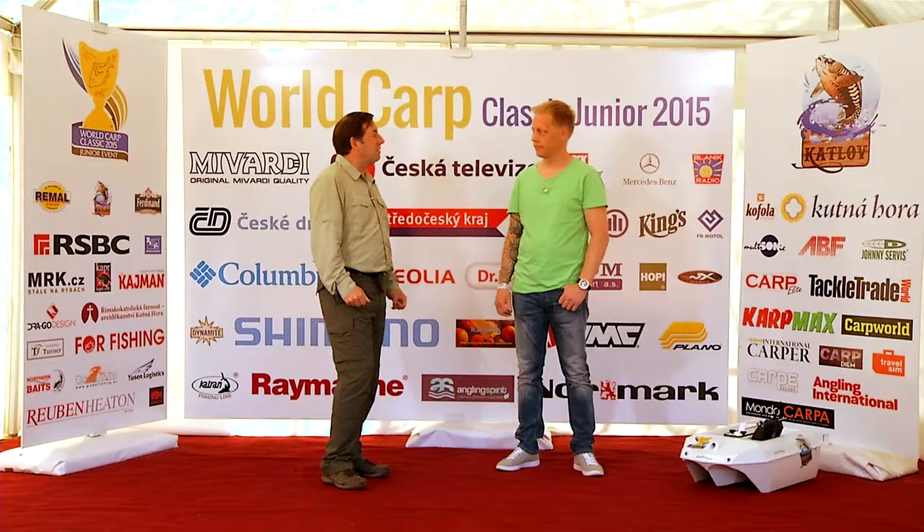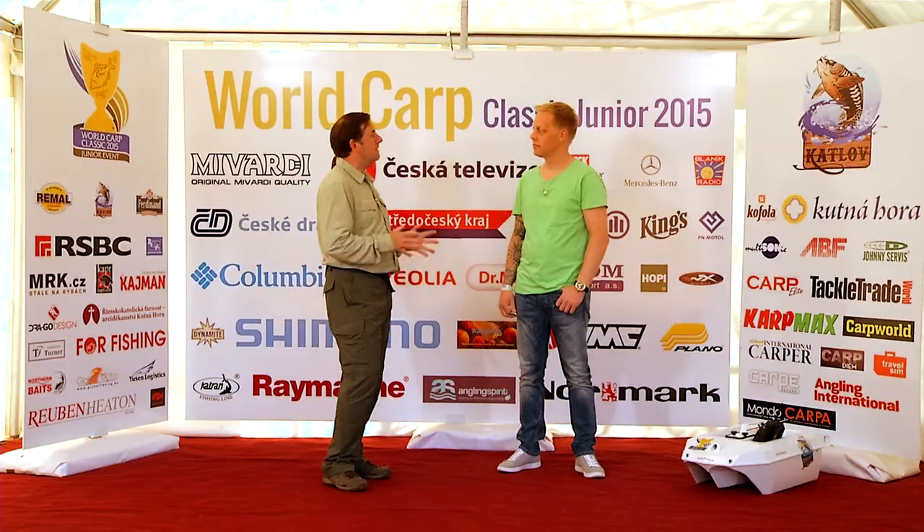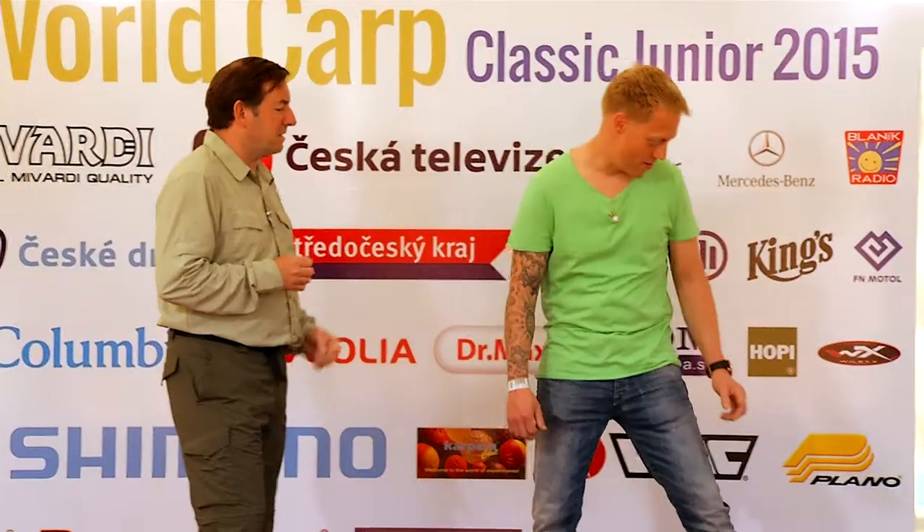Good morning. I'm here with Remco Baumann from Global Fishing. Remco, you're very welcome to Lake Katlov and to the World Carp Classic Junior event. It's a brilliant event that's actually happening as we speak. We're really grateful that you from Global Fishing have made something very special for the winners of this competition. Can we have a look at it, because I know there's a lot of effort been made to actually make this?